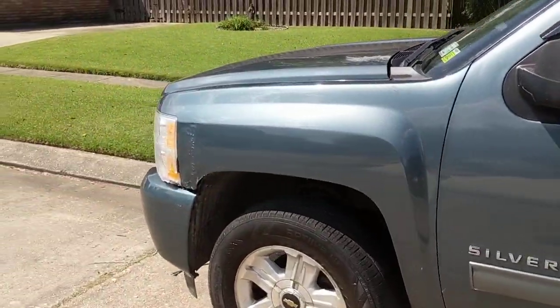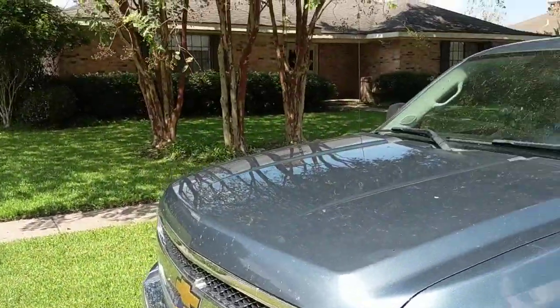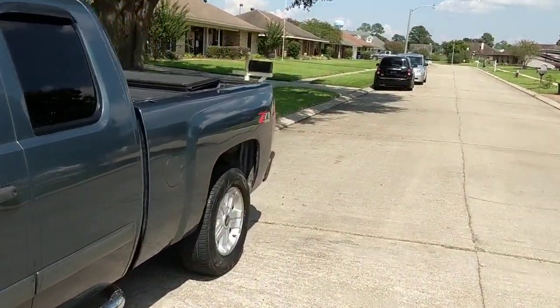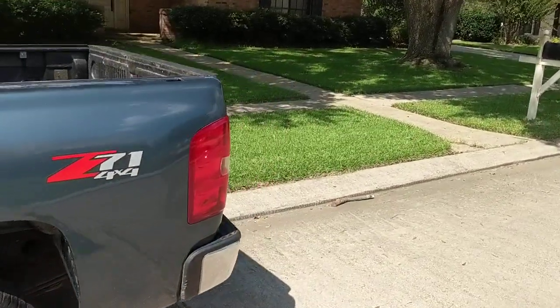Asking $15,500 for the truck. It's a good deal. If you're interested, give us a call or shoot us a message. We won't refuse any reasonable offer.